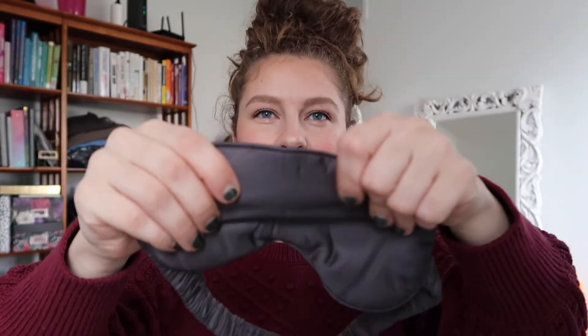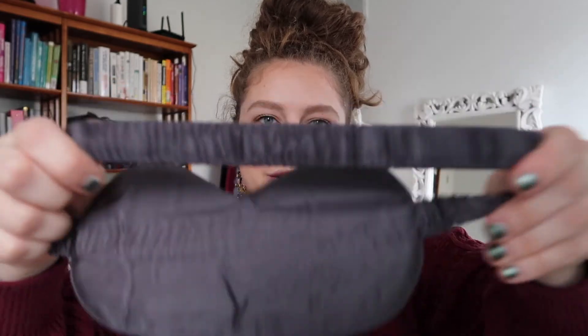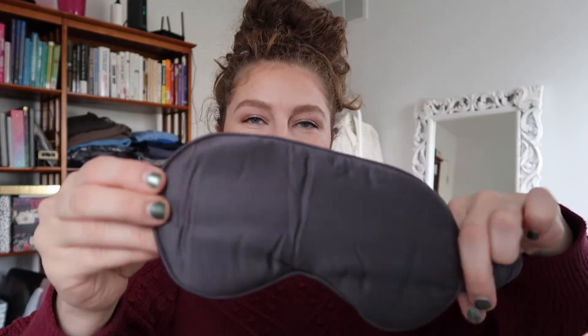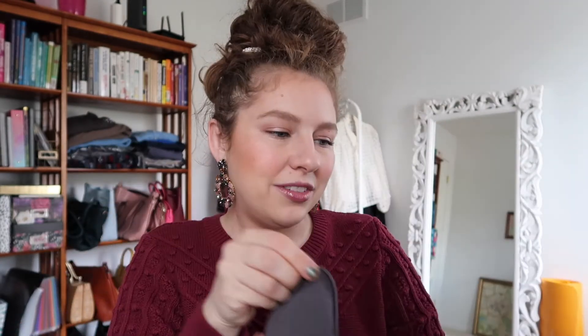It's an eye mask. It does feel very silky and it's got a nice loose stretch — hopefully it wouldn't leave too much of a line on your hair. I prefer to use these kinds of things on a plane. I don't necessarily use them at home a lot, but I'm going to give it a try and see how I like it.